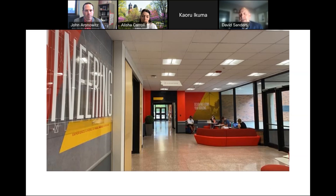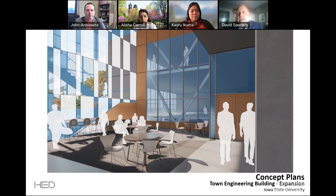This is our existing Town Engineering. We have worked hard to increase the amount of color, graphics, and lighting in the building. The graphics you see are now throughout the building including the stairwell. If you look to the right, that's the main entrance. We have over a thousand students in our department, and this is really the only open collaboration space we have for faculty, staff, and students. We feel that we can do much better than that.